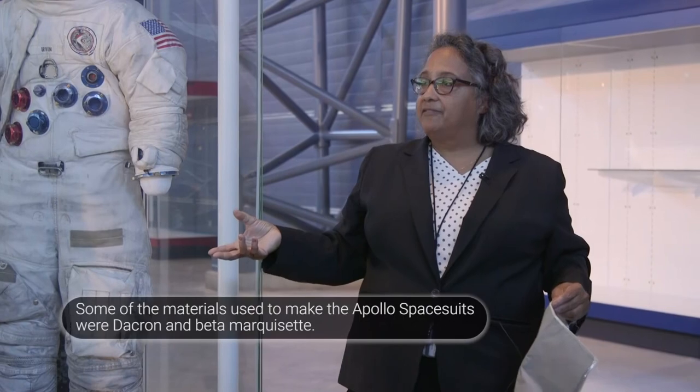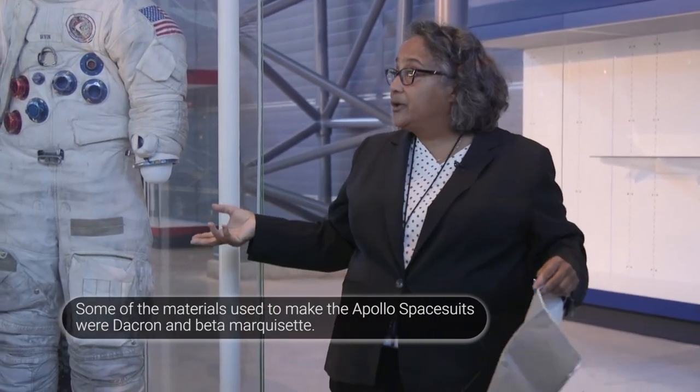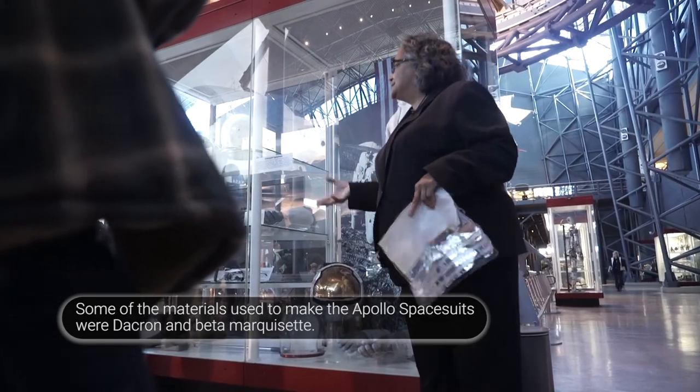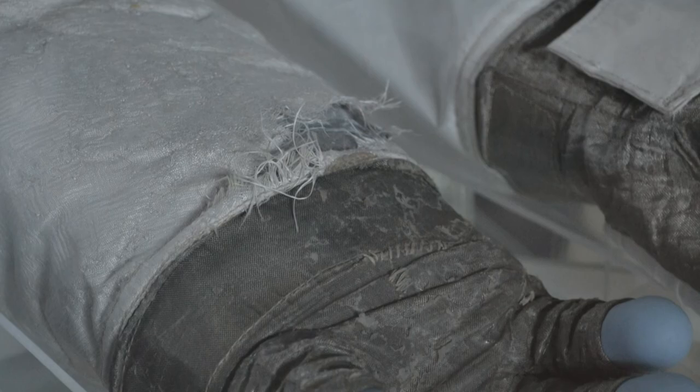When I was growing up, my parents had fiberglass curtains — they were the newest, latest thing. They weren't flammable; they were one of the marvels of the 1960s. These new materials were low-care. One thing they knew about fiberglass is that it breaks apart rather quickly — that's why it's okay for curtains.